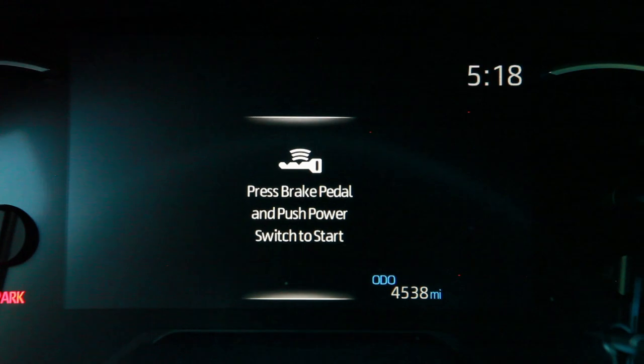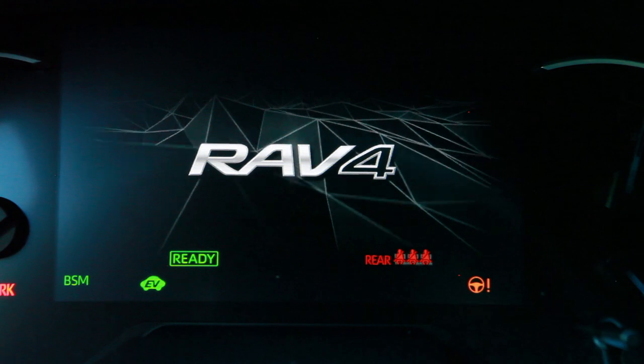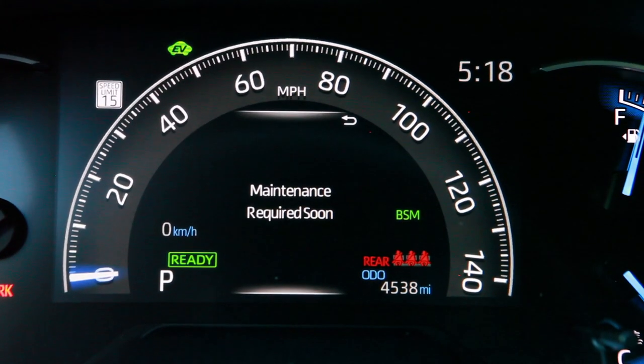All right, so now we're set to take this 2020 RAV4 out for a drive. We're going to get it started and hit the road. Oh wait — it's not running. That's right, it's a hybrid. Don't expect the engine to always start as soon as you press the start button on a hybrid. Most of the time you'll just be in battery mode, which is where we are right now. It's really, really quiet in here.